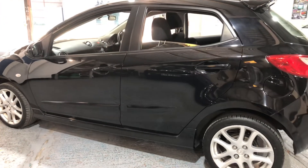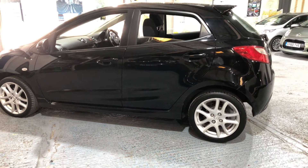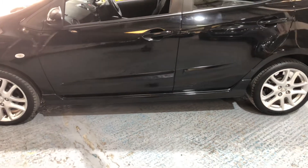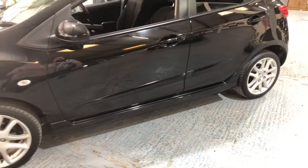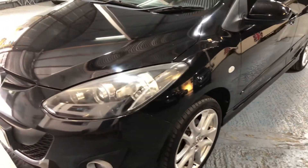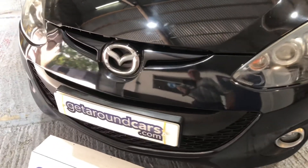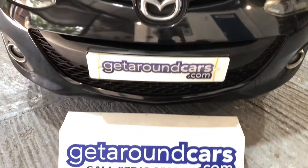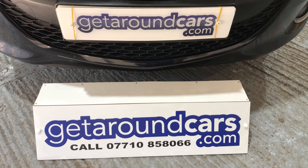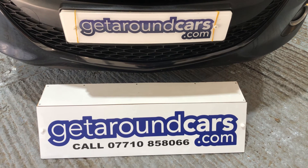So if you're considering buying a hatchback and you're considering this car, please give us a call. Come and have a test drive. My name is Jim from Get Around Cars, where cars cost less. You can call me on 07710 858066. Thank you for watching.